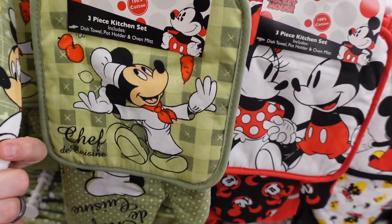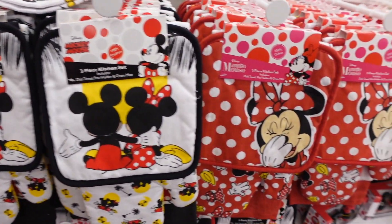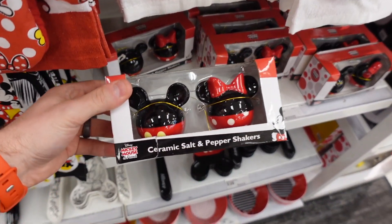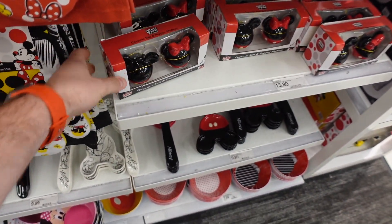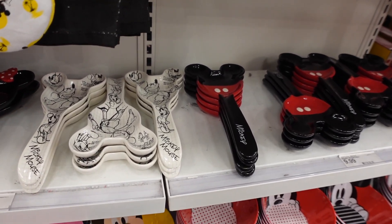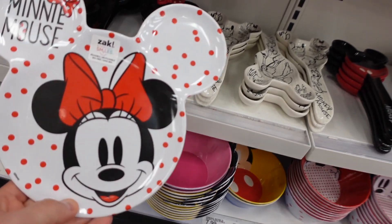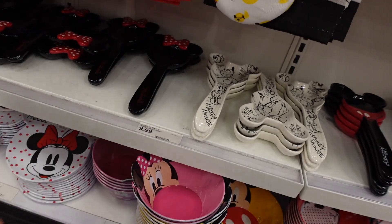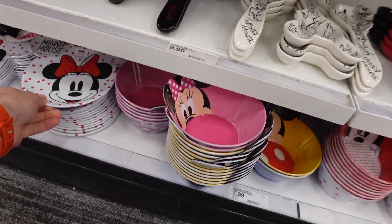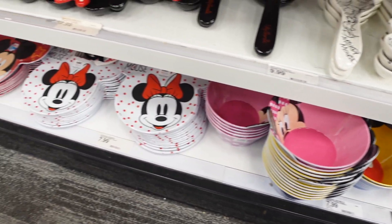They've got a variety of Disney kitchen and home items that we use all the time — a good variety of styles. They even have salt and pepper shaker sets for $13.99, spoon holders, and Mickey and Minnie options. They also have nice little plastic plates for kids at $4.99 and bowls at $7.99 — great for little ones.